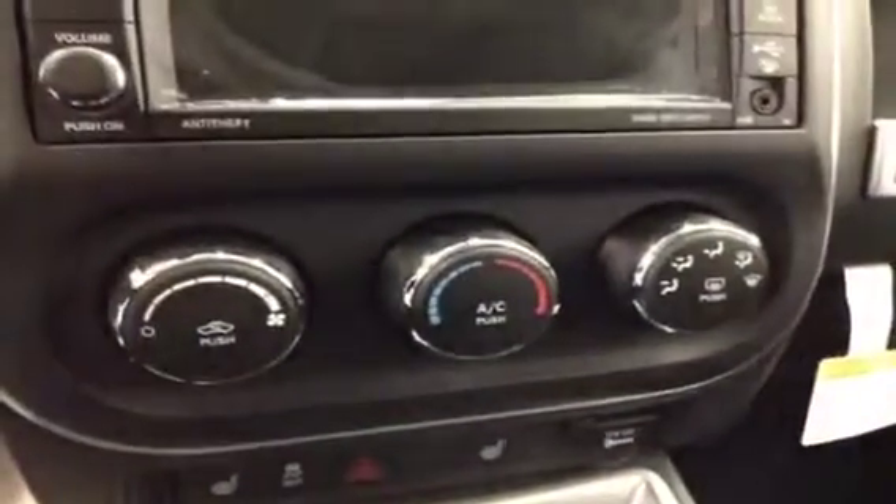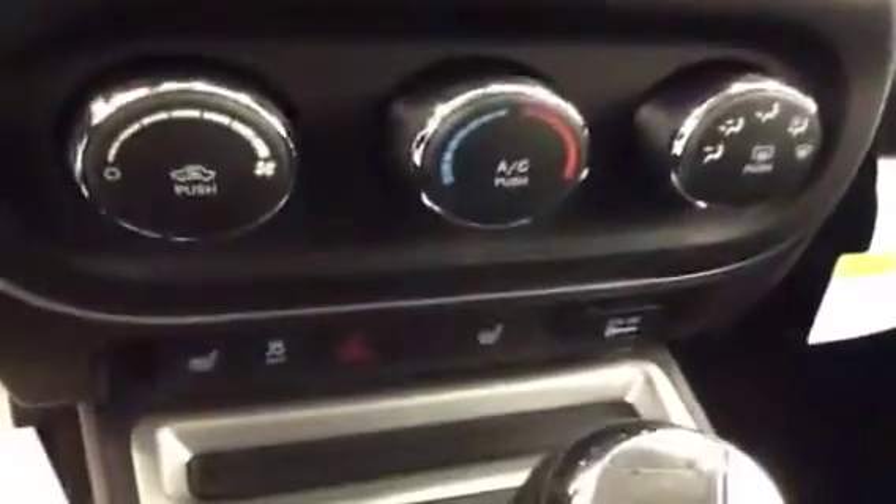It also has a backup camera. Climate control, heated seats and traction control, four-wheel drive controls. Upholstery is leather, color is black.